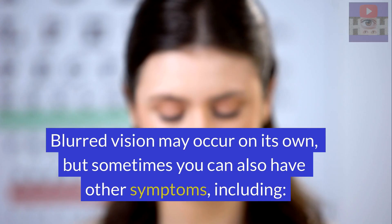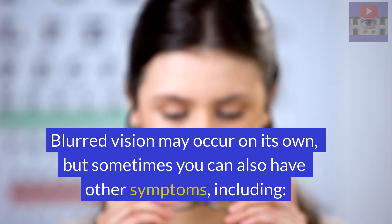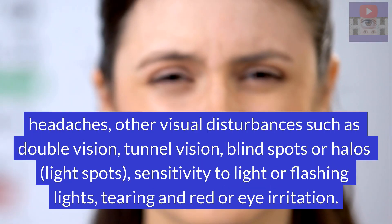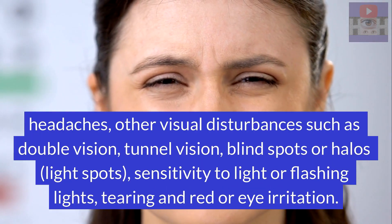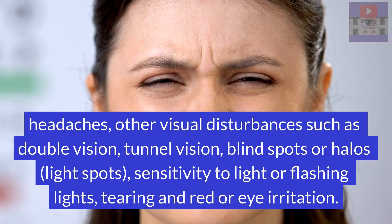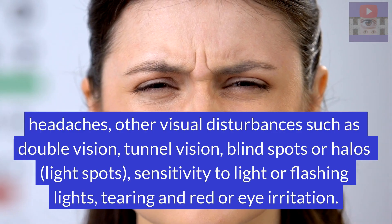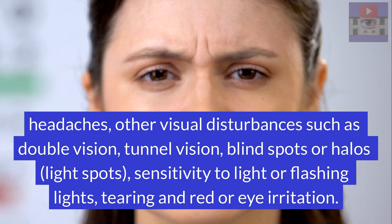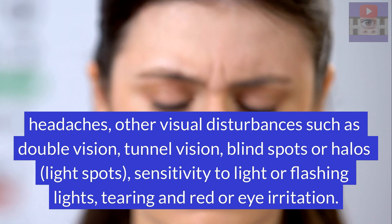Blurred vision may occur on its own, but sometimes you can also have other symptoms including headaches, other visual disturbances such as double vision, tunnel vision, blurred spots or halos, sensitivity to lights or flashing lights, tearing, and red or eye irritation.